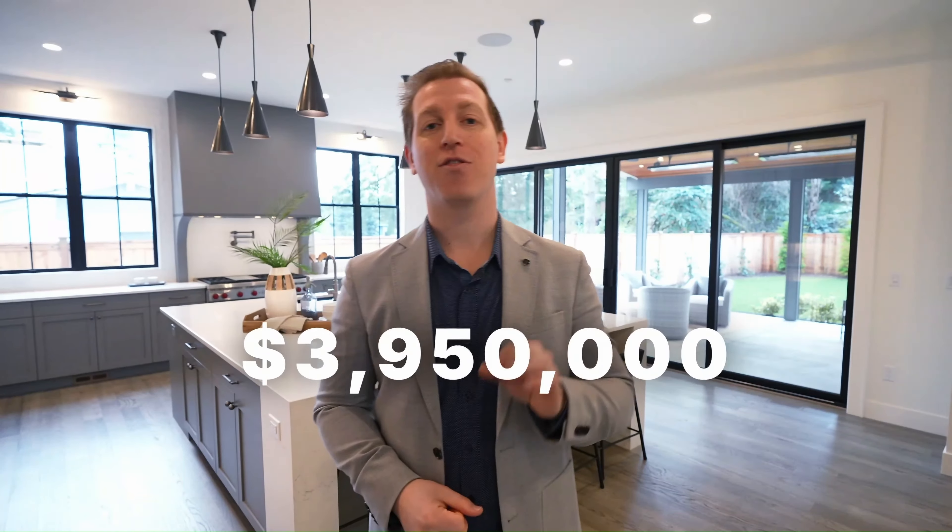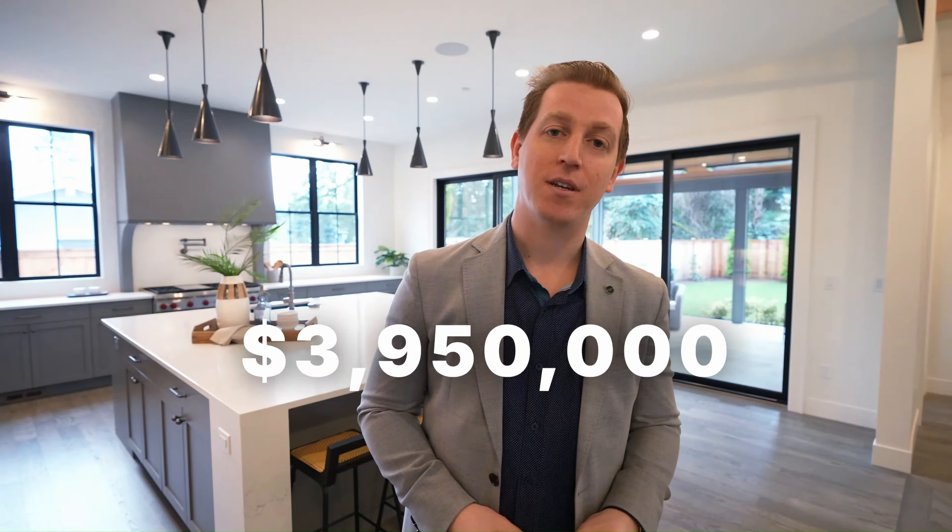A huge special thank you to Tyler Maiklin with Windermere Properties who allowed us access to this listing today. It's a beautiful home and a beautiful listing. If this is something you're interested in or would like more information on, go ahead and reach out to me down below — happy to get you a private showing. This beautiful property is currently listed at $3,950,000, which is a steal for this Bridal Trails neighborhood. Reach out below if you'd like a private showing; happy to help you out.